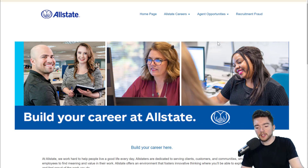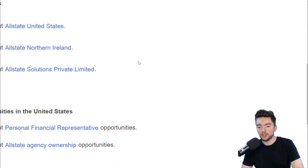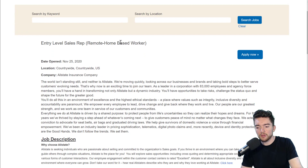When you go to careers.allstate.com, you can look for their jobs there and go to the location you're in — Allstate Ireland, Allstate United States, et cetera. Make sure you pick the right location. What you're looking for is the entry-level sales rep, remote home-based worker position.